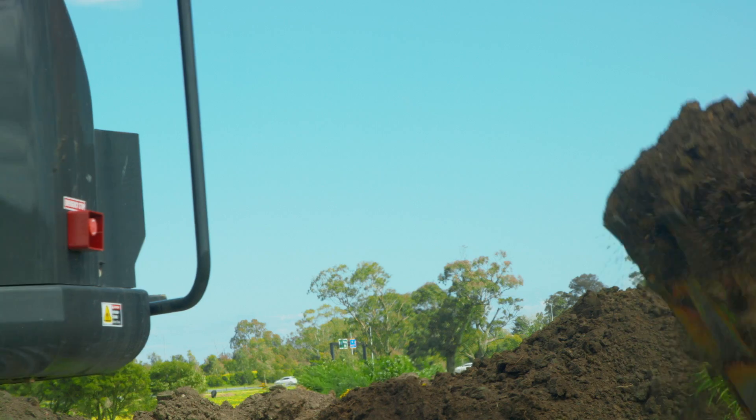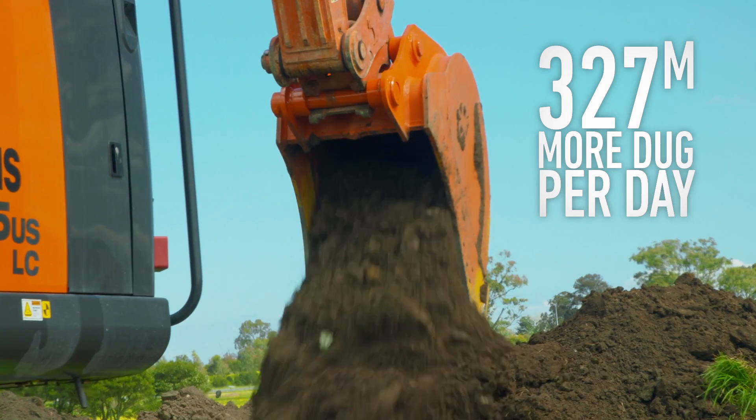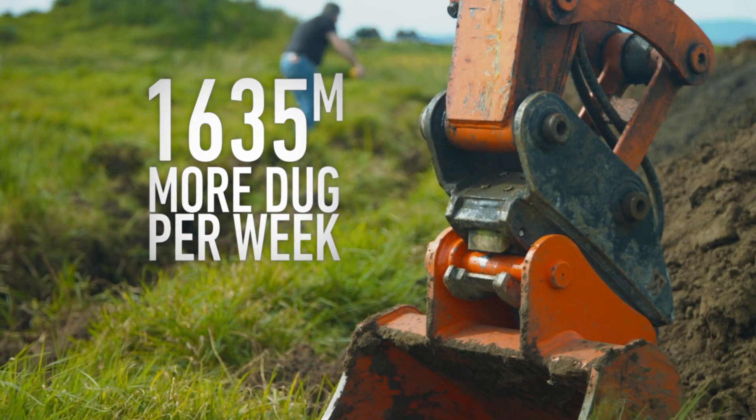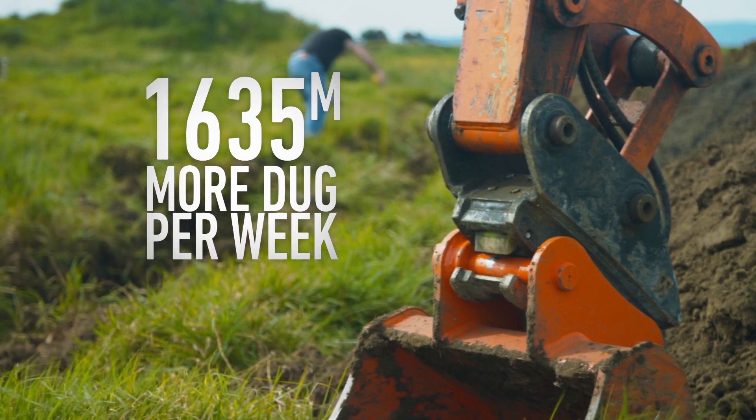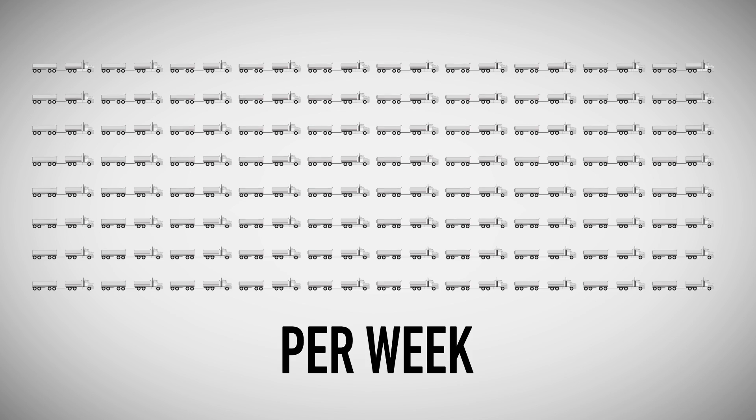An increase in productivity of 41%. In a 7-hour 36-minute day, you will achieve a staggering 327 cubic metres more per day or 1,635 cubic metres per week extra — 81 twenty-cubic-metre truck loads per week extra.